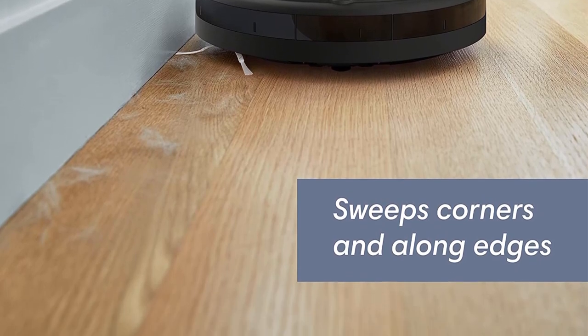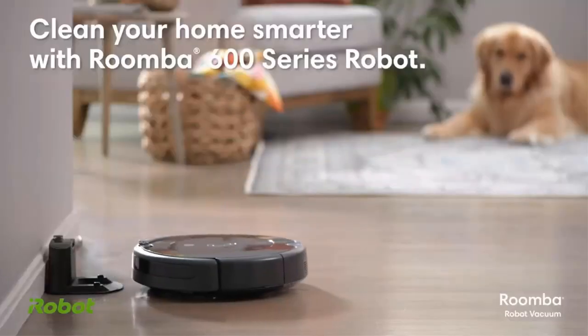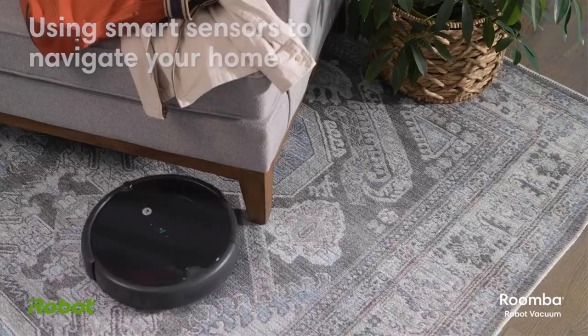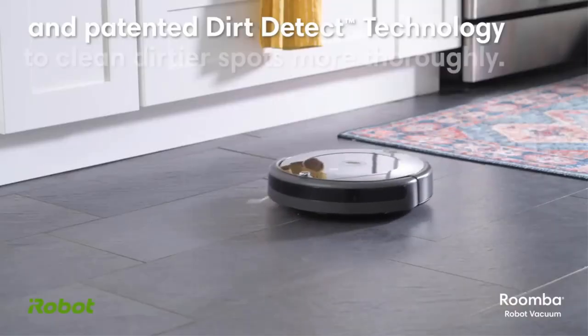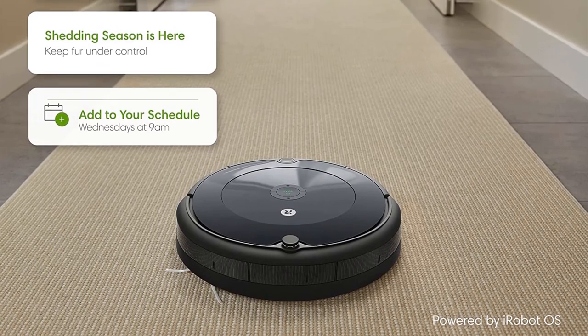The built-in sensors allow the robot vacuum to navigate around furniture and large obstacles in its way, though you'll want to make sure there aren't any socks, power cords, or other small items in its path. It can even detect and avoid staircases, so you'll never come home to find a broken Roomba at the bottom of your stairs.